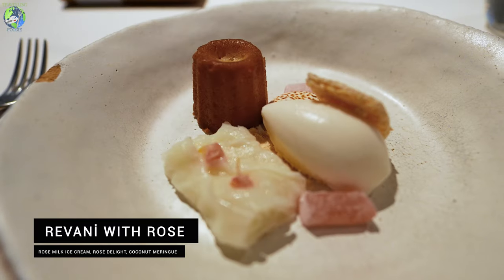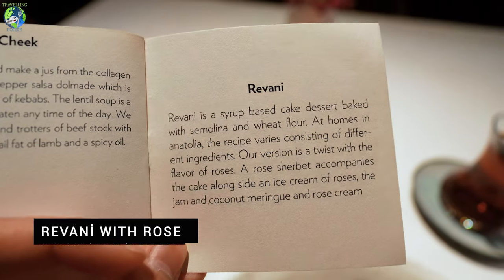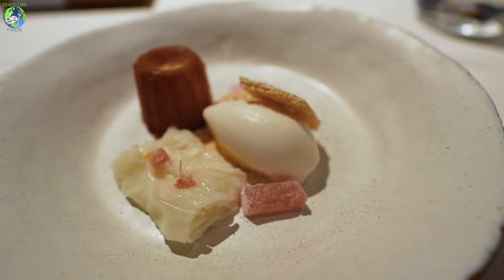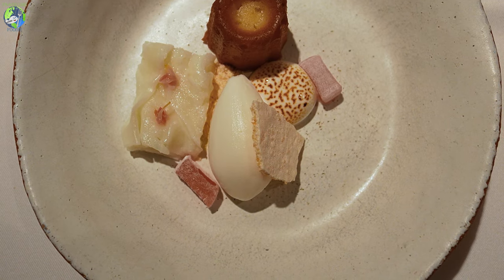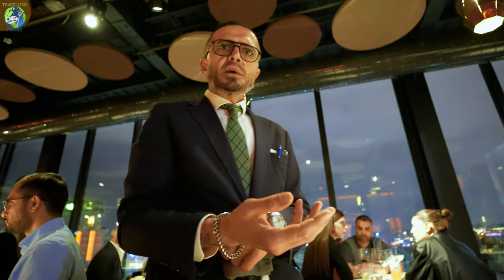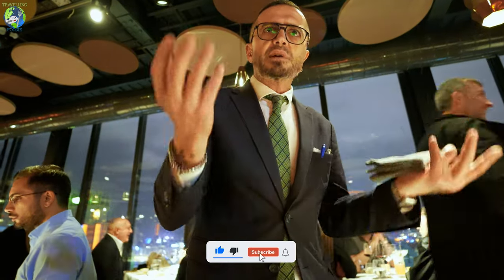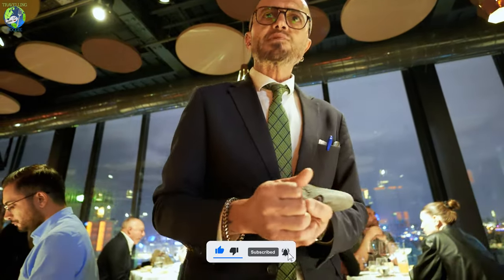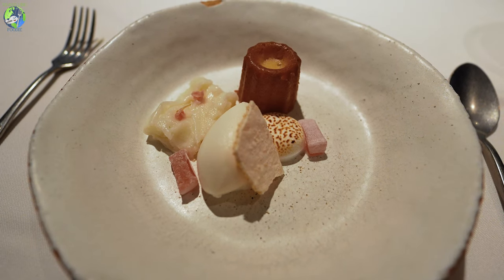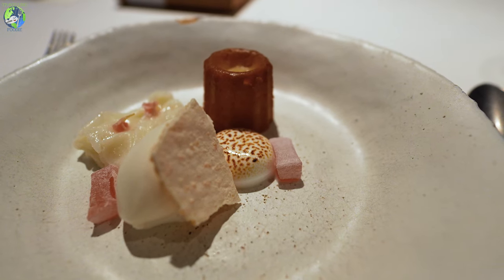This is the revani, a syrup dessert — a very basic kind of Turkish dessert. There is also gullaç, a thin rice flax with milk. And the rose ice cream. Chöven is a soap wheat — you can wash yourself, wash your clothes — it reacts just like soap, and you can also eat it. And the lokum is a rose delight, plus coconut meringue.